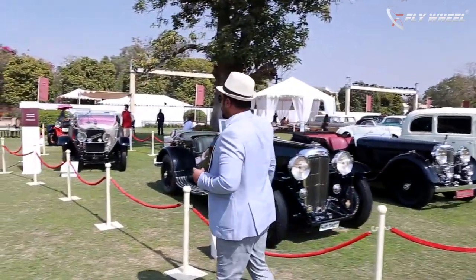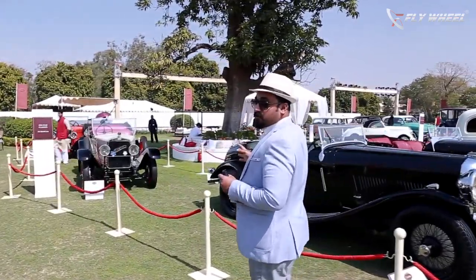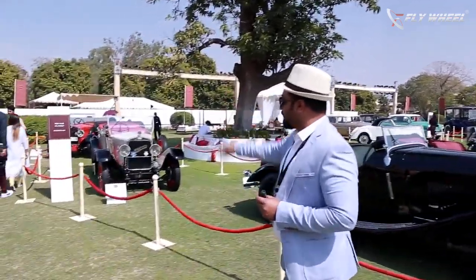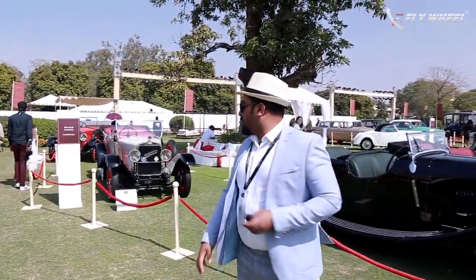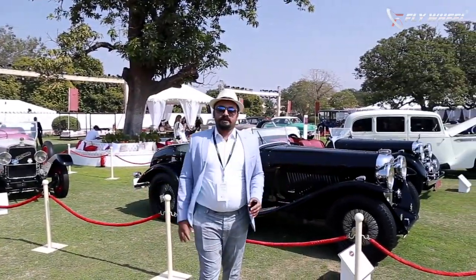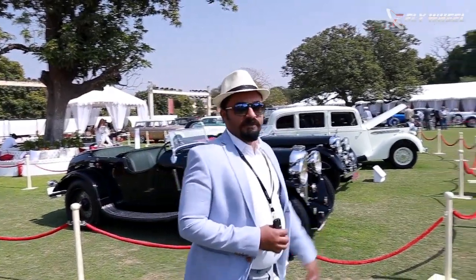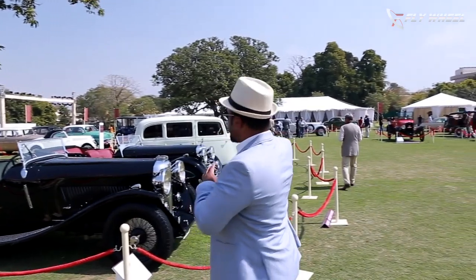Two other cars — one is the Ansaldo, a very rare 1922 model. And behind that is a Fiat, again a 1920s car. These are the pre-World War cars and amazing collections. Lagonda and Alvis are some of the rarest cars. The Daimler and the Mercedes are also part of this vintage classic collection.